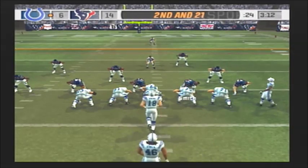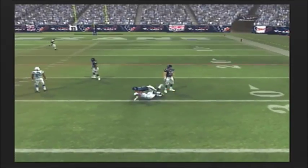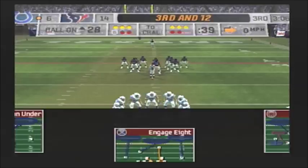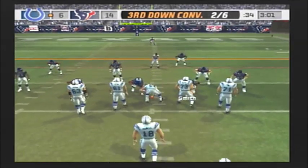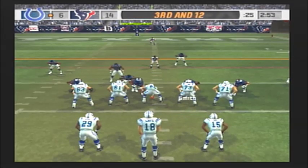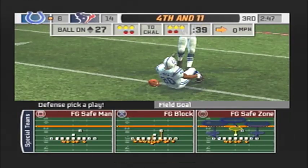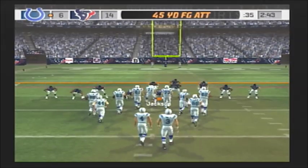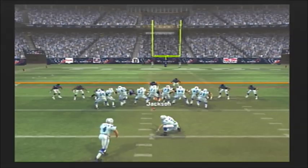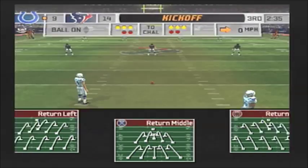Houston comes out in their nickel package. Gets the pass off, he hits his receiver — he took what he was given completing the pass. As a receiver facing zone coverage, you want to break into the secondary, find a hole, settle down, and show the quarterback your numbers. Houston comes out in their nickel package again, dropping back, throwing — what a catch! Armstrong records the stop at the 27-yard line. The pass is complete but not enough for the first — well short in fact.